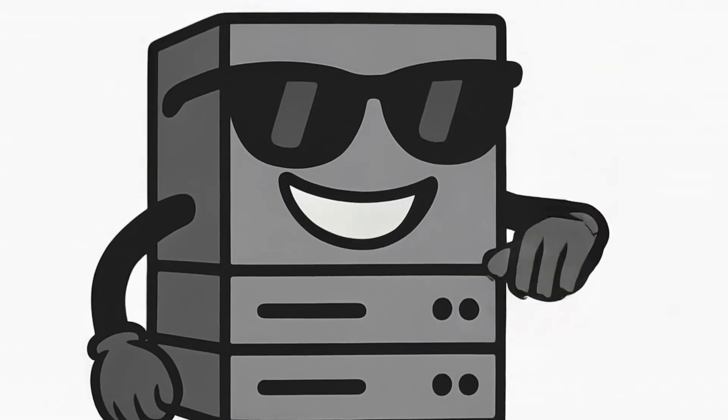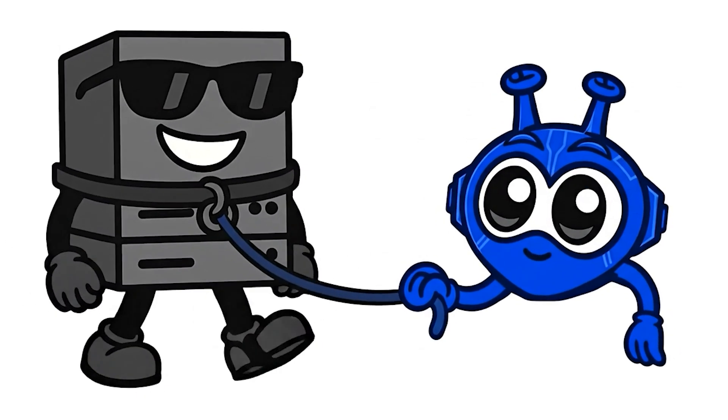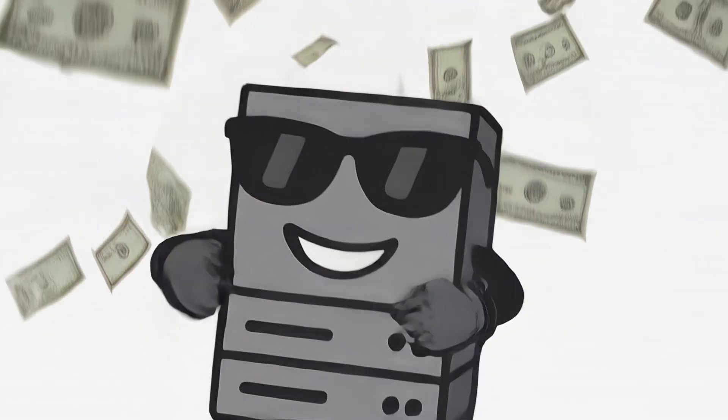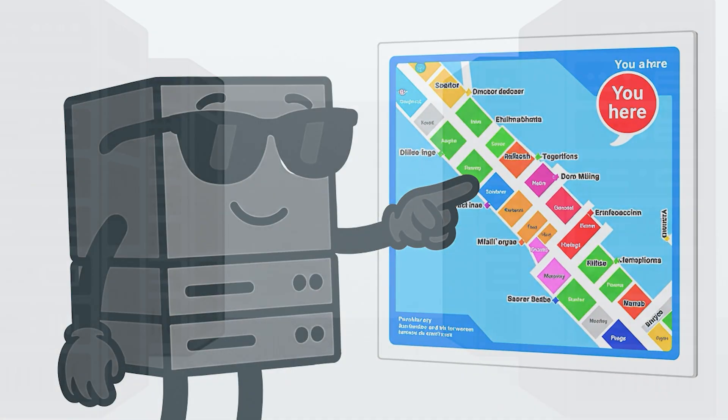A physically located VPN server is a real machine in the country it claims, sitting in a data center. In many cases, it's bare metal controlled directly by the VPN provider, though sometimes it's rented hardware. The key thing? It's actually there.